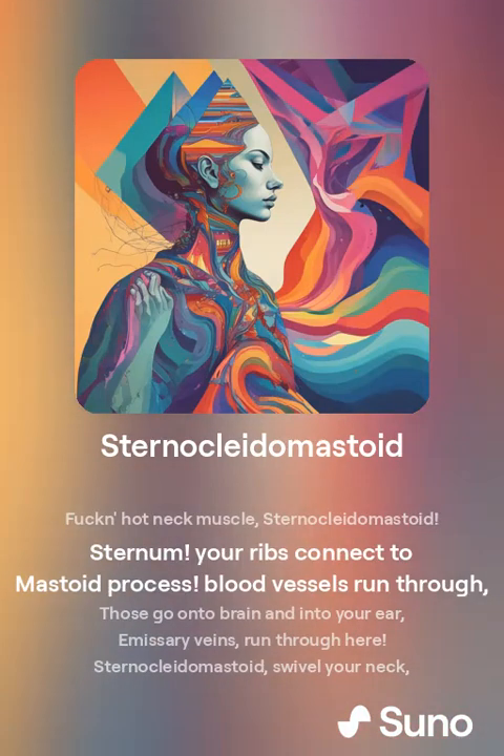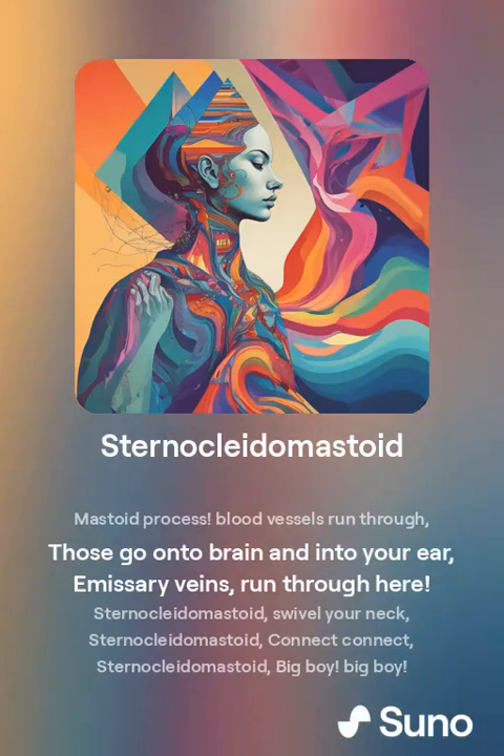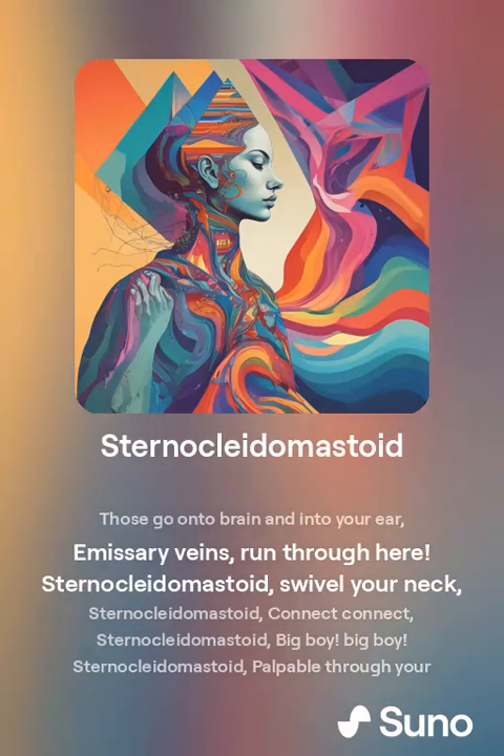Sternocleidomastoid — from sternum, your ribs connect to mastoid process. Blood vessels run through, going on to the brain and into your ear. Emissary veins run through here.